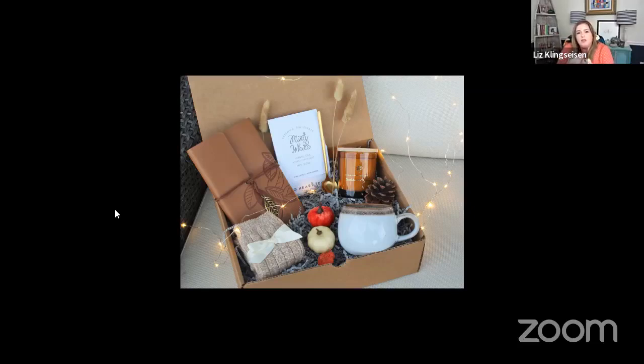On Thursdays we do these live raffles. This is just to make this group fun. I've been building this group for almost three years now and I wanted to make it a fun community where you get the right information.